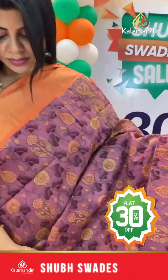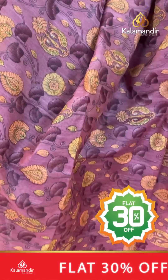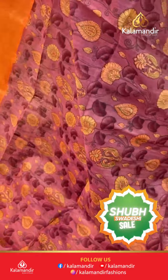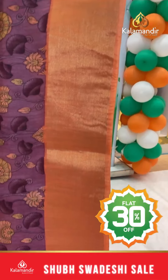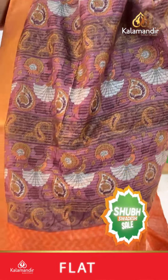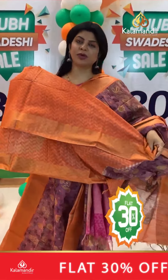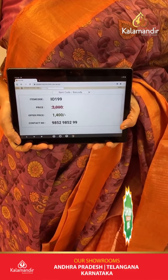Next saree: very classy blush pink and peach combination with light orange shade. Kadhi border. Contrast printed pallu with zari lines, floral print. Contrast printed blouse with border. Pricing: actual 2000, after discount 1400. IO 199 is the saree code.